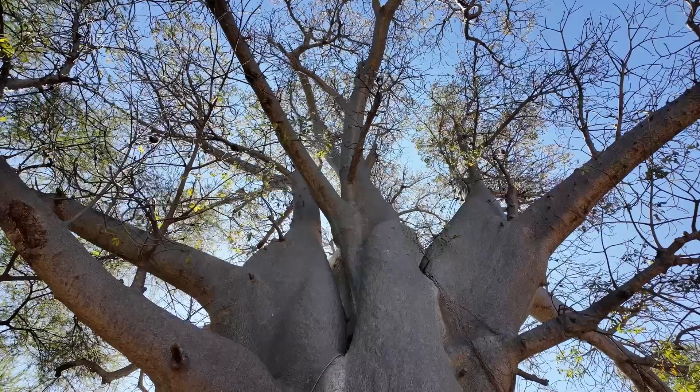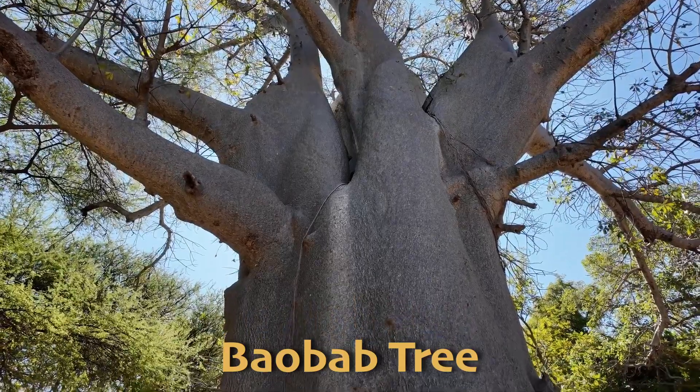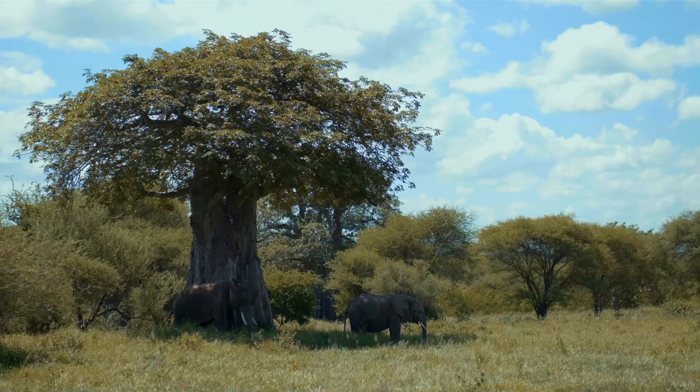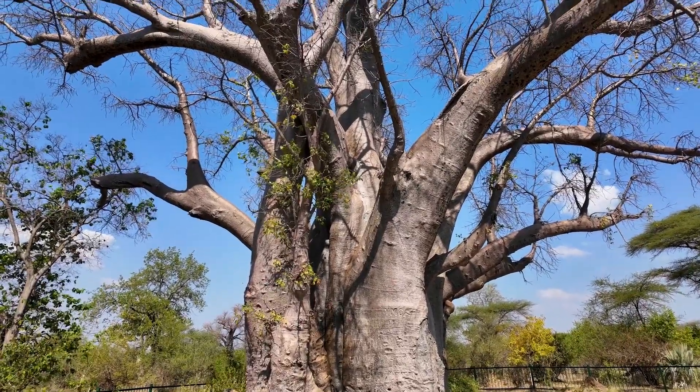And don't forget the baobab! This tree is known for its enormous trunk that can store thousands of liters of water, enabling it to survive in the dry season. Baobabs can live for thousands of years and are a vital resource for many animals.